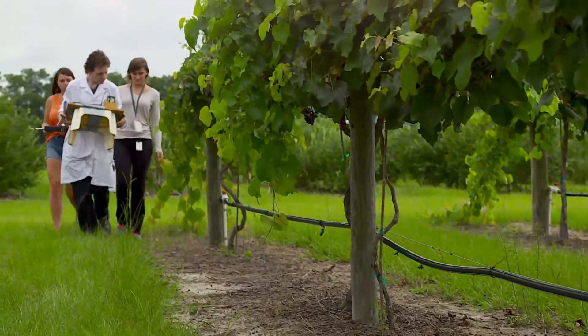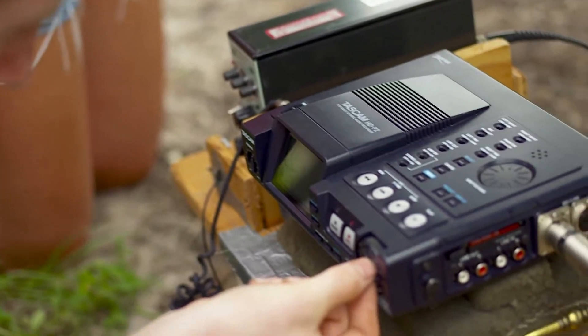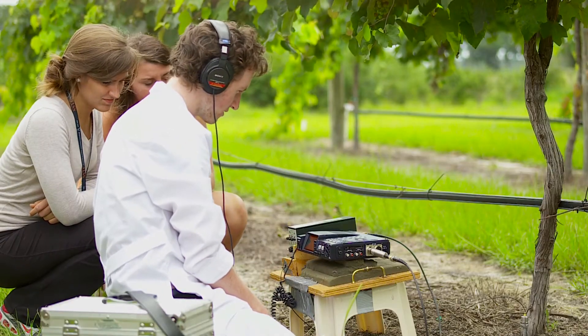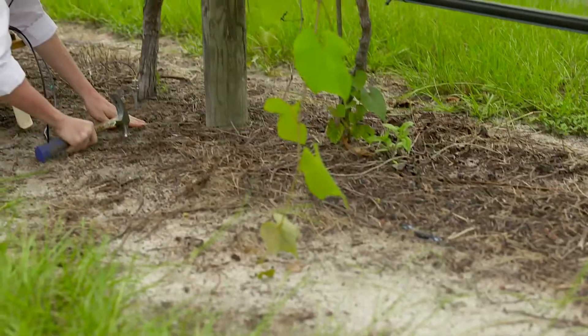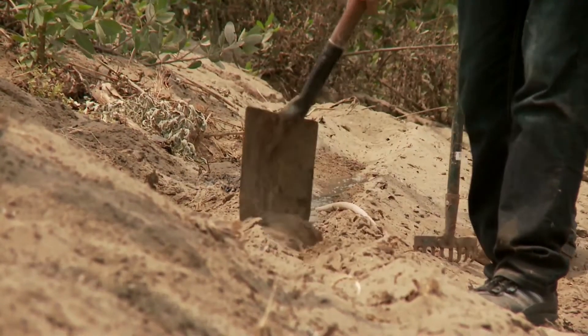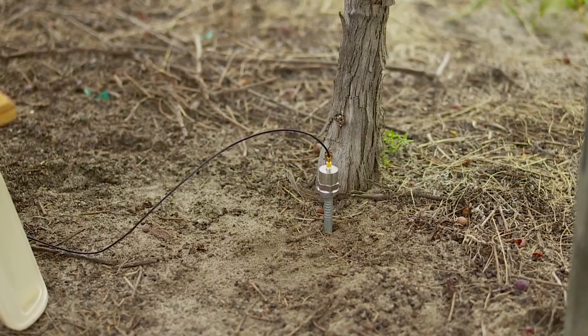Dr. Mankin is working with insect scientists at the University of Florida. Their high-tech listening device could help vineyard owners save money. It determines exactly where the grape root borer is, so owners don't pay to treat an entire vineyard. Crews kill the pests by piling mounds of dirt once a year over areas where the acoustic equipment finds them.